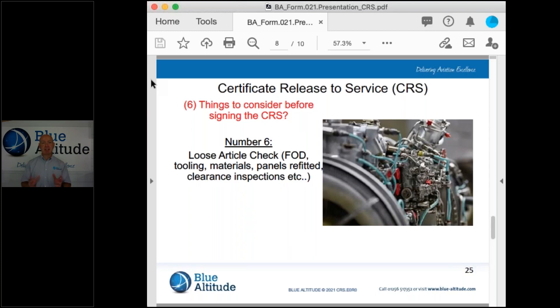Number six, the last of the items to think about, is the loose article check. We're thinking about: tooling, materials, panels being refitted, and clearance inspections. First, we make sure that we have left nothing behind — no loose items or debris that could cause damage to the aircraft. I've not left any tooling behind, that's important. Make sure I account for my own personal tooling, and likewise we've not left anything fitted to the aircraft, which has happened in the past.